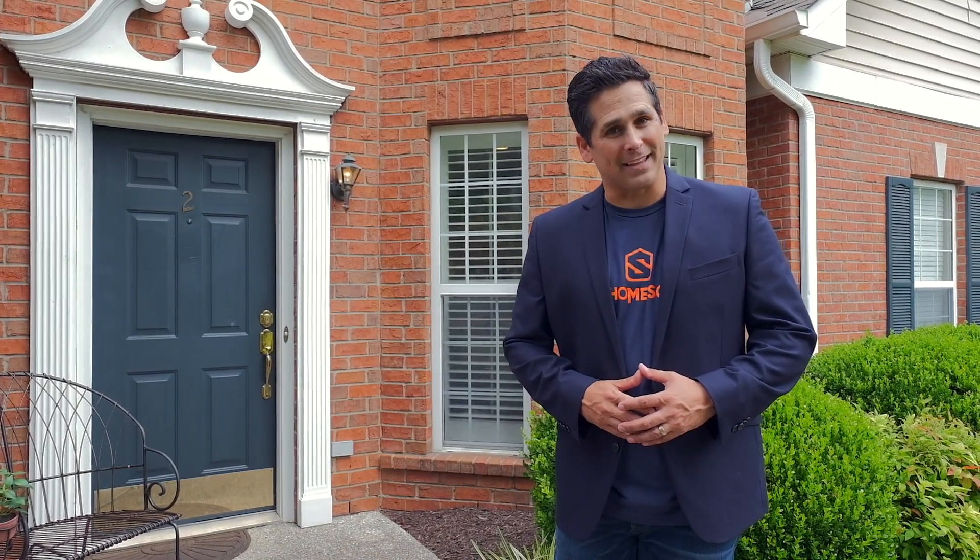Welcome to 2 Leftwich Court in Lebanon, Tennessee. Hi, I'm Steve Azadorian with Nashville Home Squad of EXP Realty, and today we are at the active adult community called Academy Place.